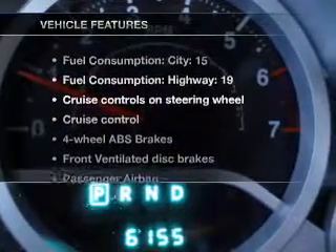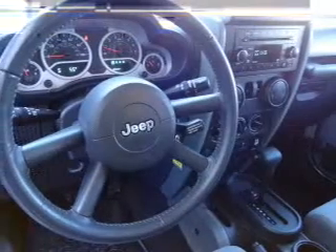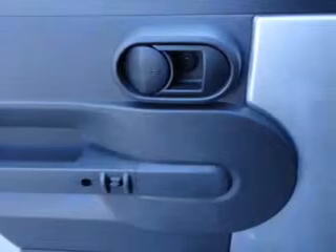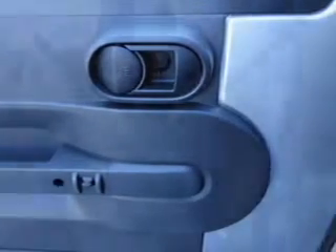With these notable features, you won't want to miss out on the opportunity to own this amazing ride: cruise control, an AM-FM stereo with a CD player, satellite radio, power steering, an adjustable tilt steering wheel, and air conditioning.